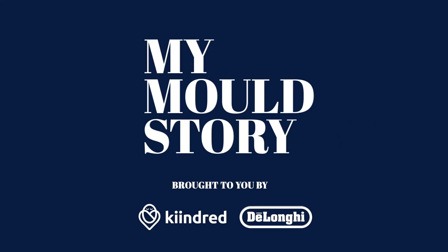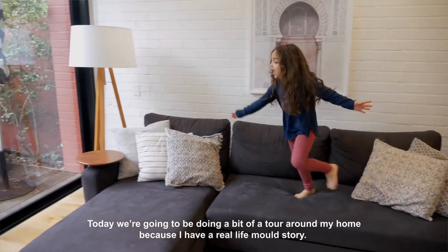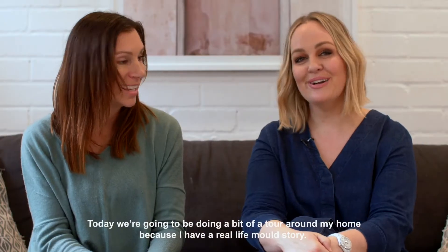Hey guys, Emi from Kindred here. Today we're going to be doing a bit of a tour around my home because I have a real life mould story.